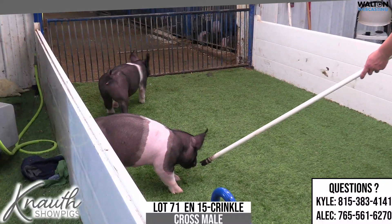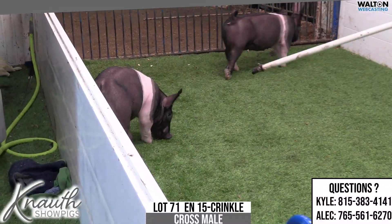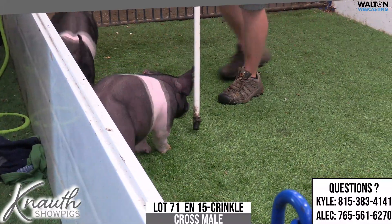I think this one's upside is as good as many that we've seen here today. 15 dash crinkle, lot 71.